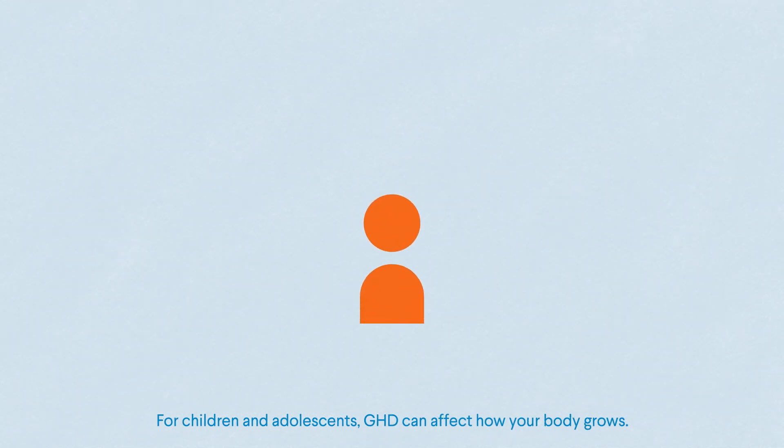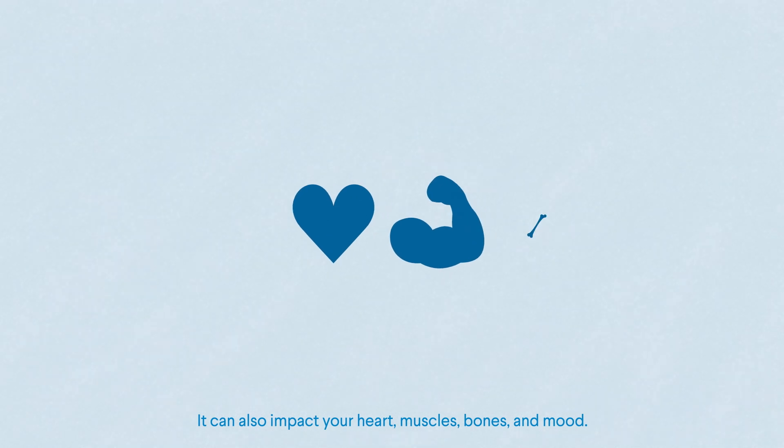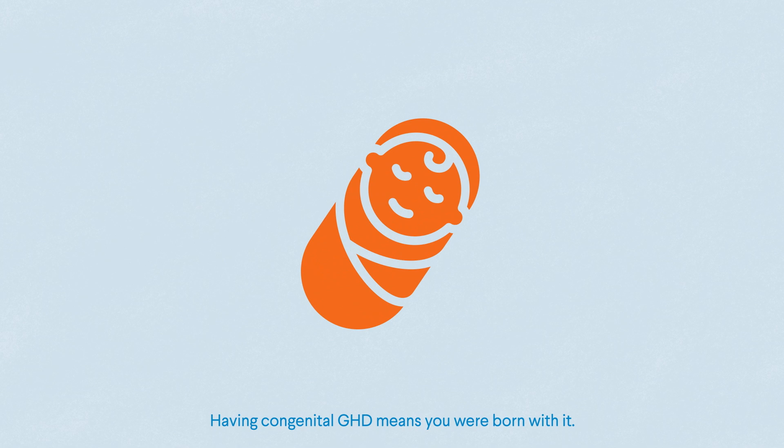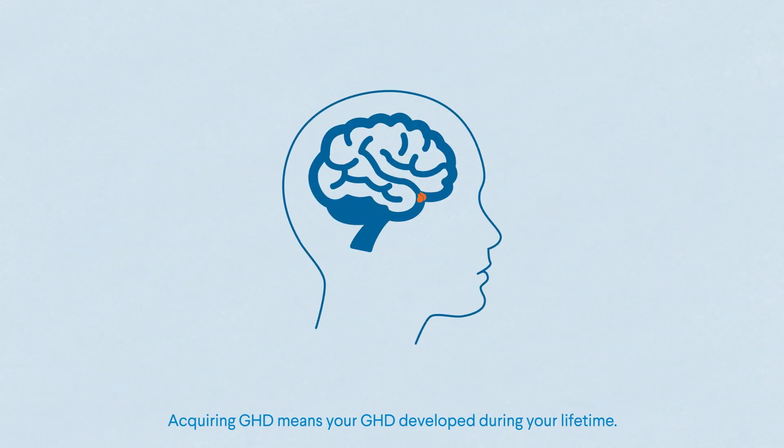For children and adolescents, GHD can affect how your body grows. It can also impact your heart, muscles, bones, and mood. Having congenital GHD means you were born with it. Acquiring GHD means your GHD developed during your lifetime.